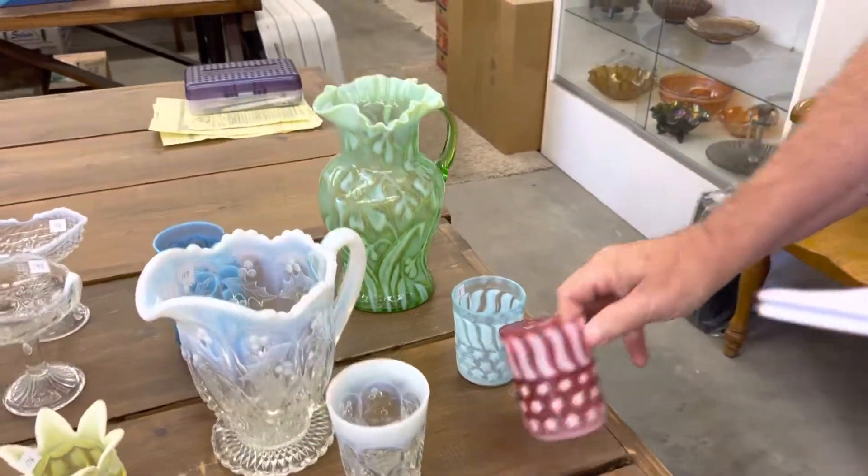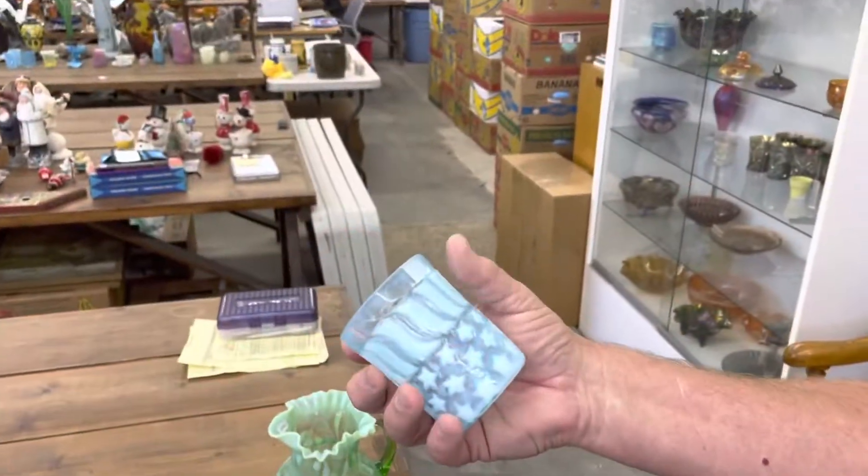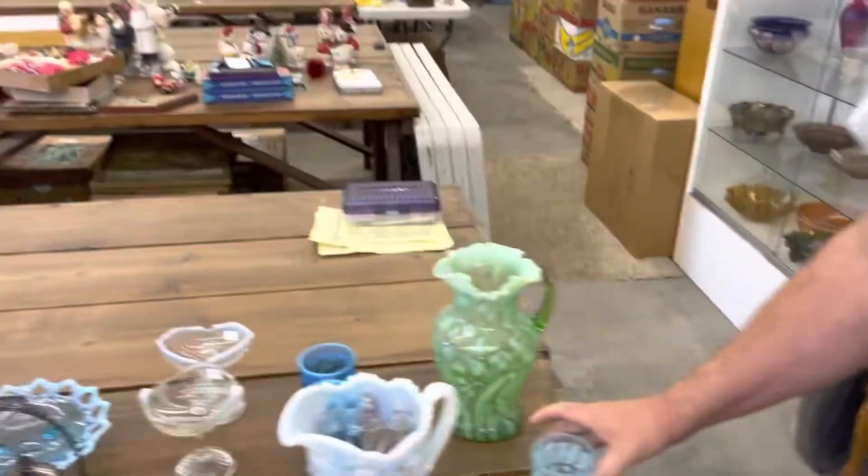Here's Stars and Stripes Tumblers in Blue Opal and Cranberry Opal.